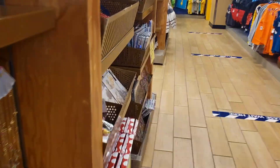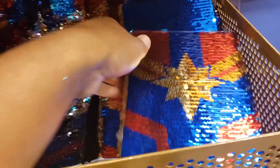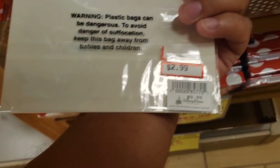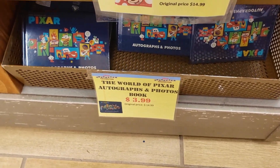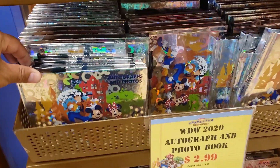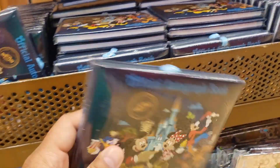$12.99. $12.99 — put it on, so. It's a pad, $2.99. Mini. Pixar. Books. Autograph — official autograph books. Cool.